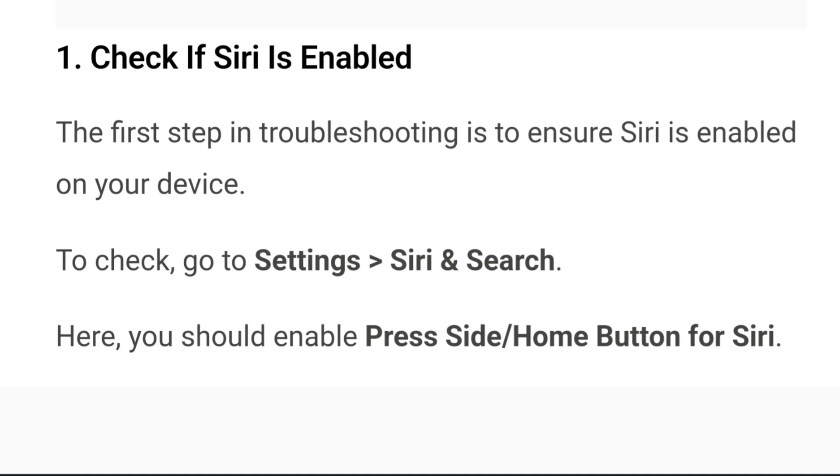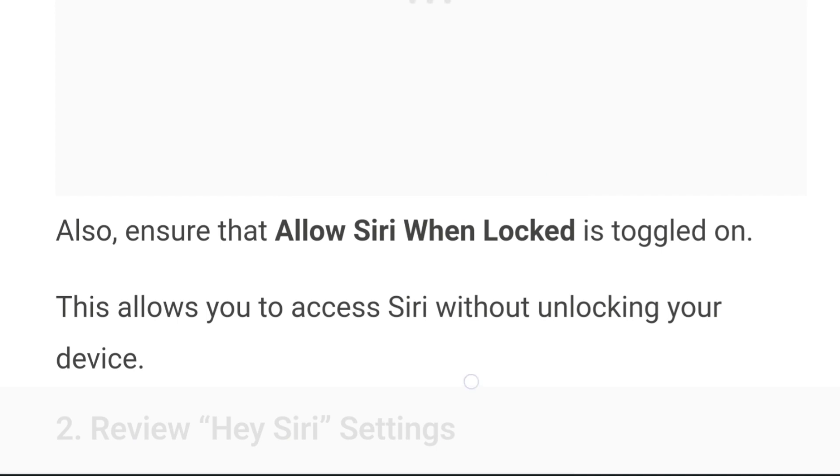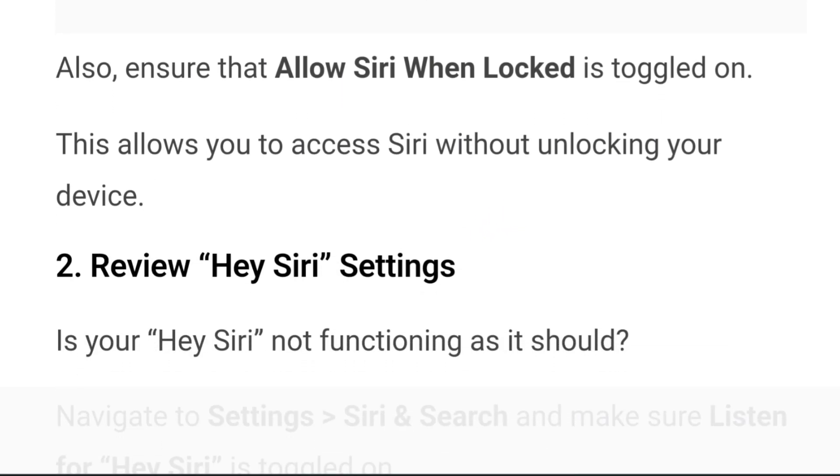Step 1: Check if Siri is enabled. The first step in troubleshooting is to ensure that Siri is enabled on your device. Go to Settings, then go to Siri and Search. Here you should enable 'Press Side/Home Button for Siri.' Also ensure that 'Allow Siri When Locked' is toggled on. This will allow you to access Siri without unlocking your device.